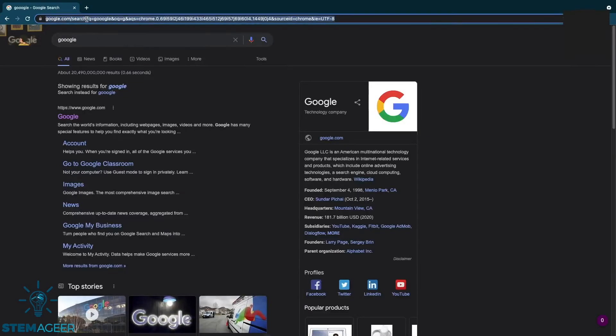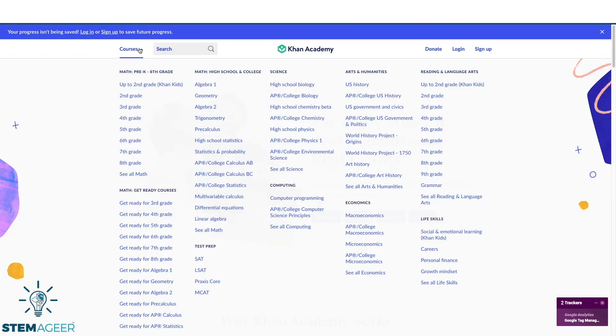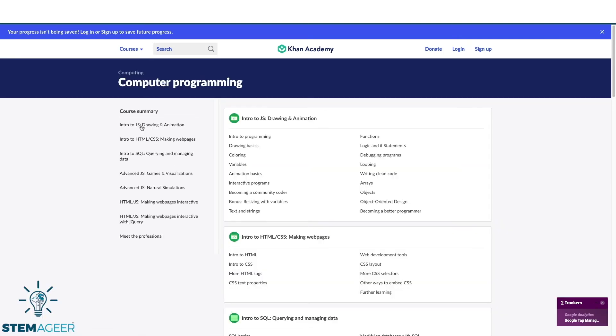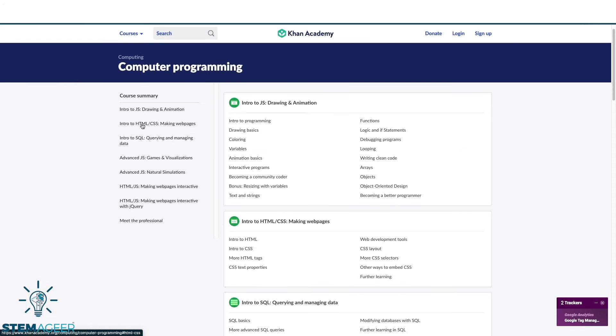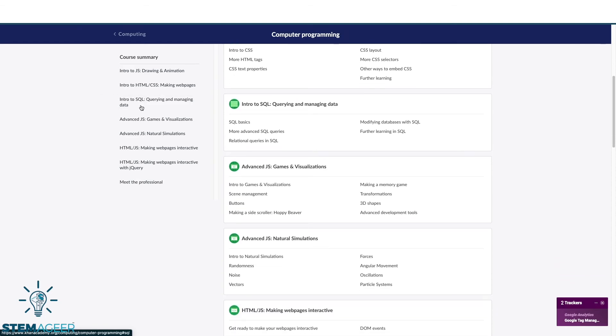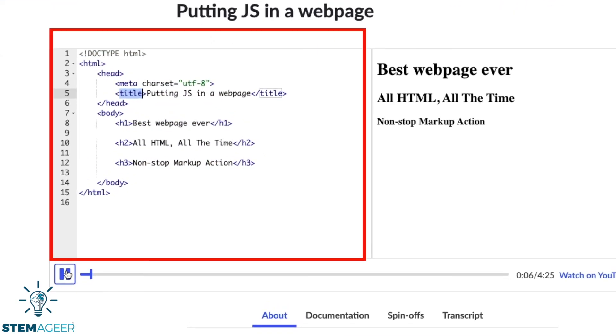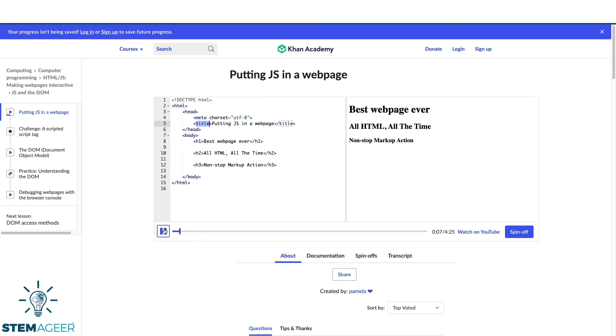Finally, we have Khan Academy. Khan Academy has content available that you can use to learn more about coding. The coding content on Khan Academy is geared for people that have some general experience in coding. There are tutorials where you can learn to code using JavaScript, HTML5, CSS, and even more advanced languages. The Khan Academy tutorials use text-based coding. Khan Academy is available on iOS and Android and can be accessed through their website.